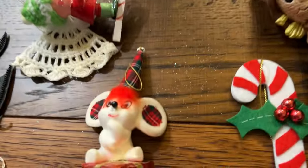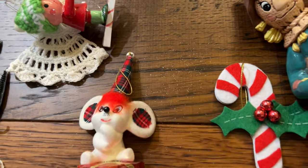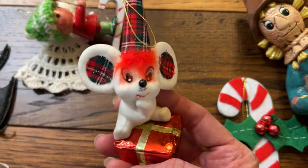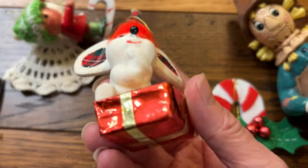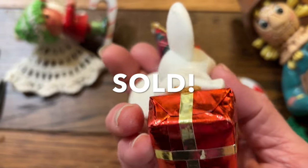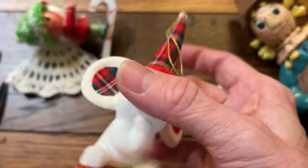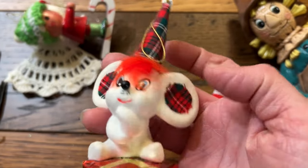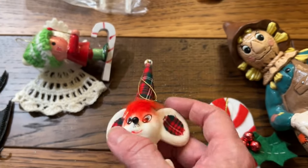I purposely left this guy for last — he's my favorite. Oh great, I got glitter all over my floor! He has a little package on the bottom that he's sitting on, and I just love this fuzzy hair he's got going on, and the plaid. Isn't that the cutest?